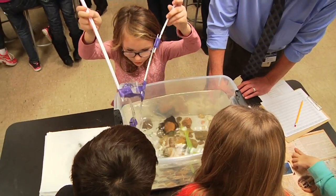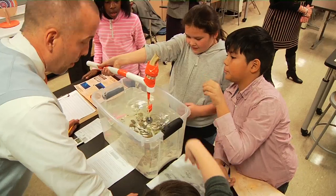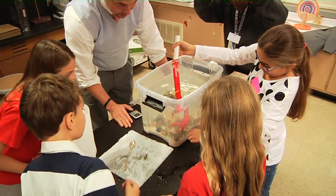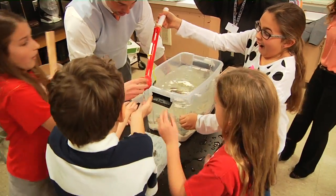Students were given one minute to retrieve as many objects as possible using only the robotic arm, while strategically gaining points by grabbing the objects with the highest point value.